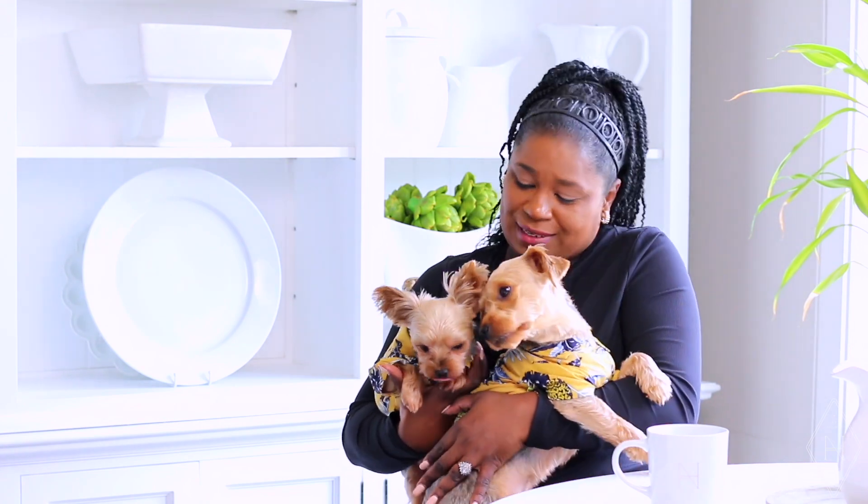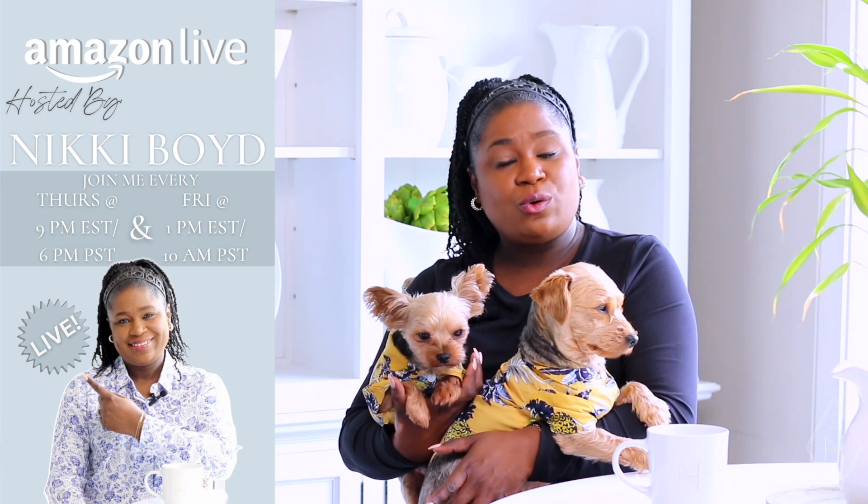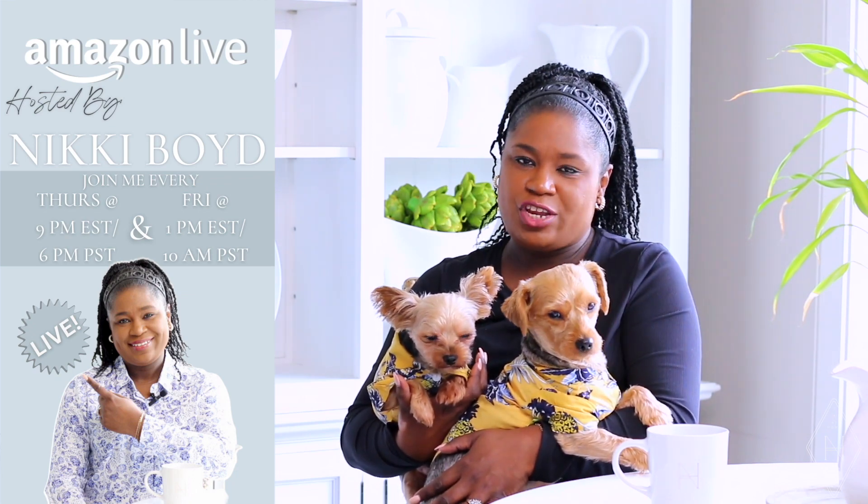Bentley and Albert hope that you've enjoyed seeing their top 10 products. Let us know in the comments what are some of your top 10s that you use for your pet. Also let them know what you want to see from them on their channel — they love to entertain. I am live on Amazon every Thursday at 9 PM Eastern time and on Fridays at 1 PM. Bentley and Albert are sending you huge kisses. We'll see you at the next video — this is Nikki, Albert, and Bentley saying goodbye.